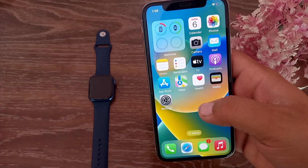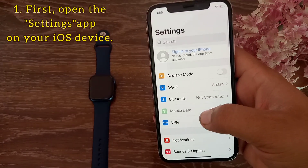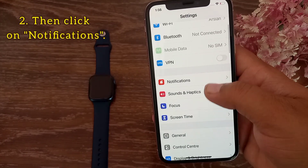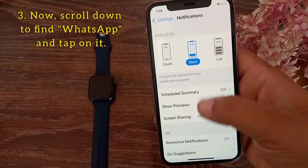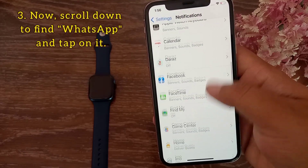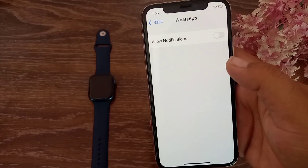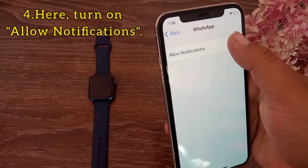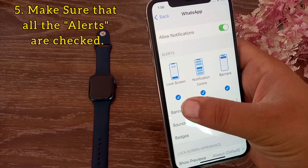To get WhatsApp notifications on the Apple Watch, first open the Settings app on your iOS device, then click on Notifications. Now scroll down to find WhatsApp and tap on it. Here, turn on Allow Notifications and then make sure that all alerts are checked.